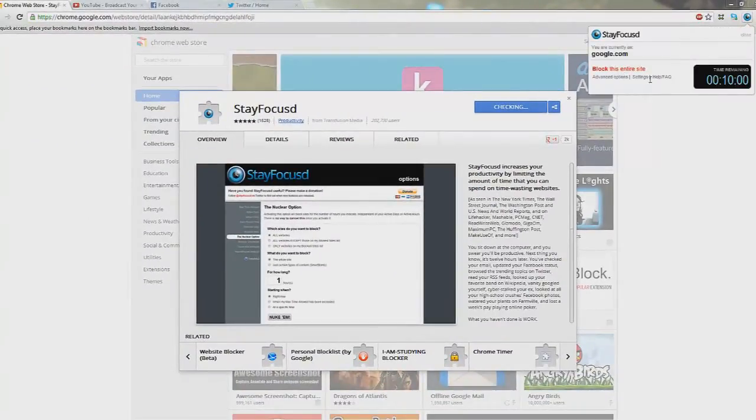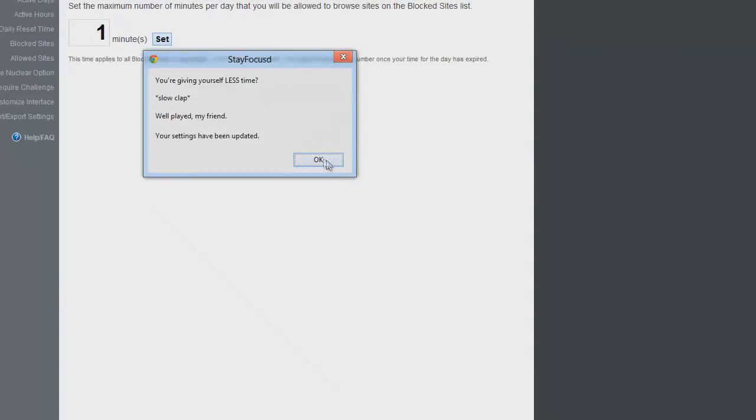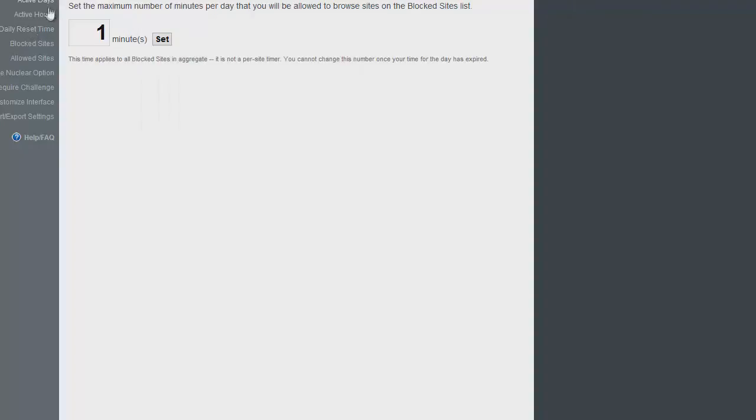Click this logo here and go to the settings. What this does is block websites after a certain amount of minutes in that day. You'd normally give yourself like 10 minutes on websites — basically you're able to say you only want to go on sites like Facebook, Twitter, or YouTube for a set amount of time.